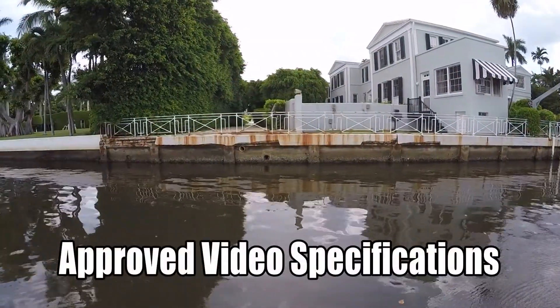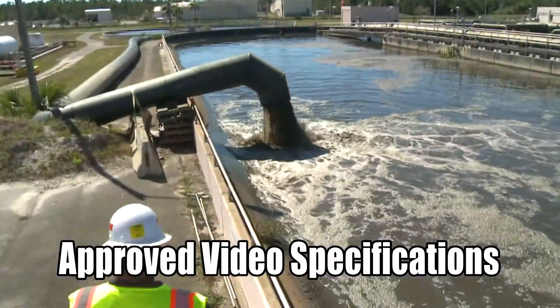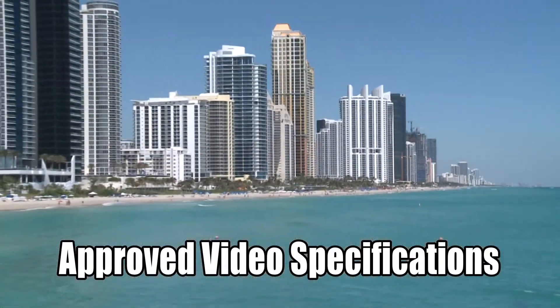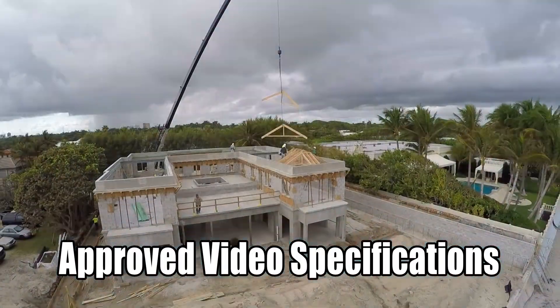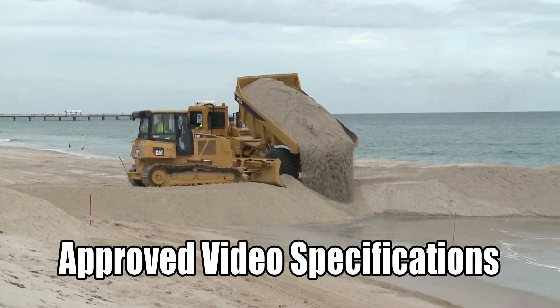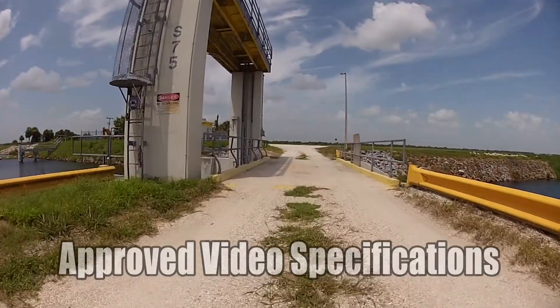With our state-of-the-art equipment, we will create a highly professional, user-friendly pre-construction video survey that will give a clear picture of what the site looked like before mobilization. Then, when you've finished your job, we'll return to shoot a post-construction video, leaving no question how you left the site.